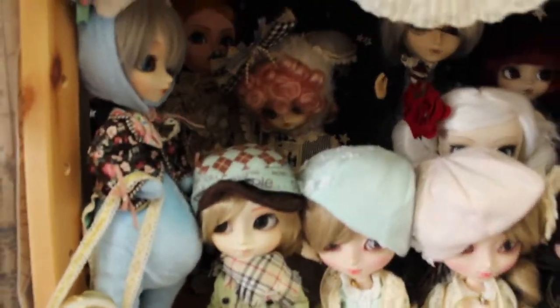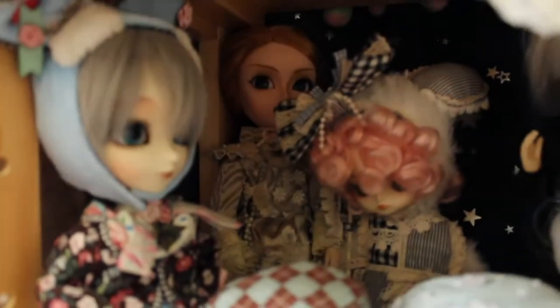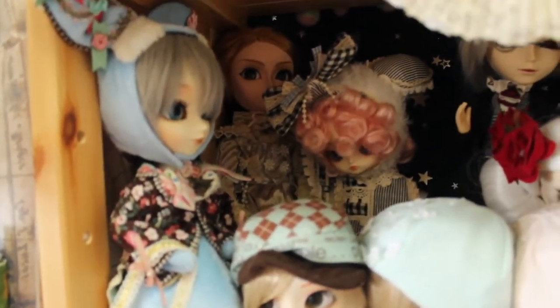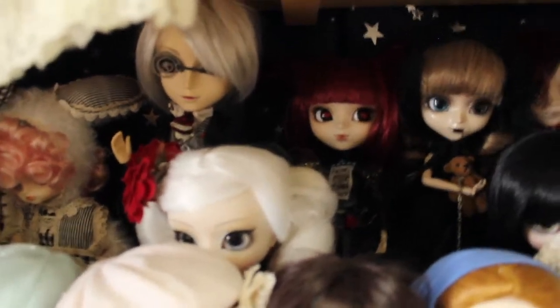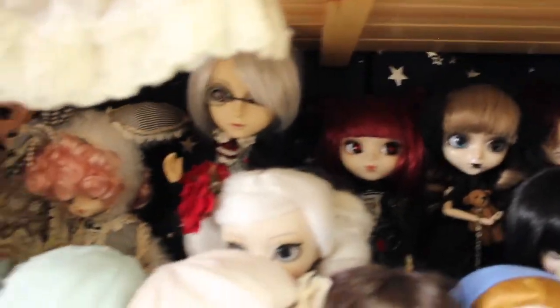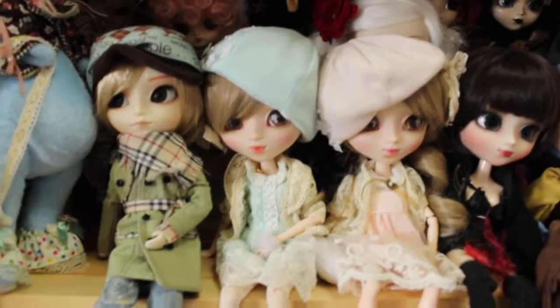Then on the next shelf we have the rest of the romantic Alice series and the blue rabbit du jardin - they call it white rabbit but it's really blue. And then we have the lunatic rabbit and lunatic queen. And at the front I have Isilduk, Kali, and Cassie.